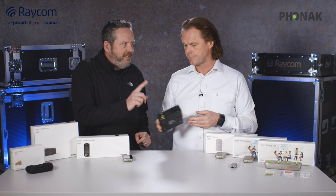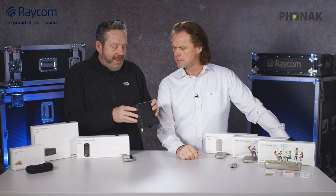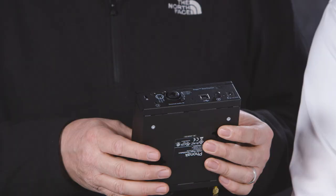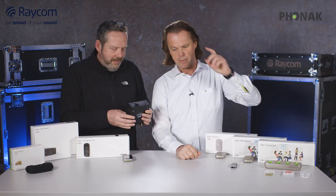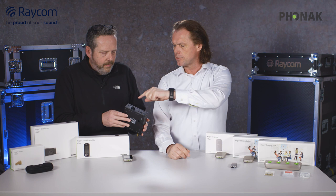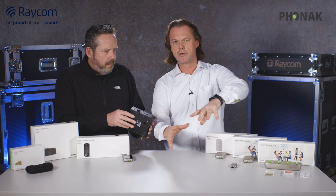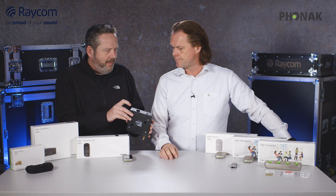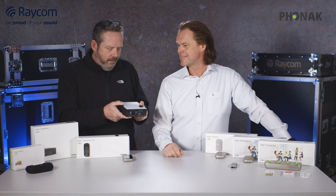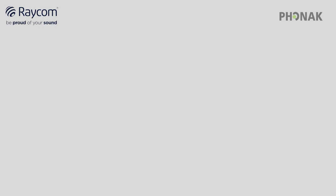There's one other thing on the back — a little slot with a padlock symbol next to it. One of our engineers came up with that because you can attach a cable lock — like the security cables used for laptops — to lock the unit to a fixed point. So basically it's to stop people stealing it. That's the base station.